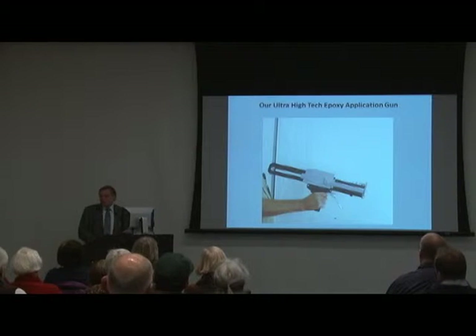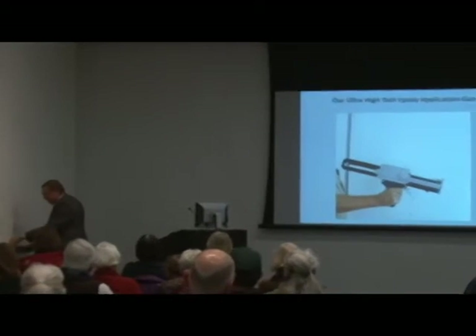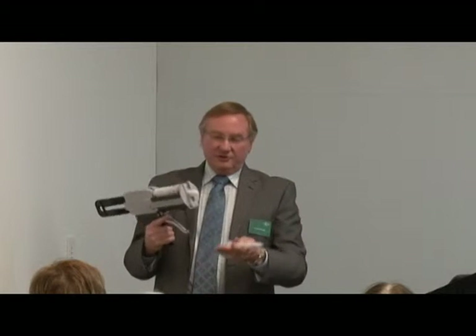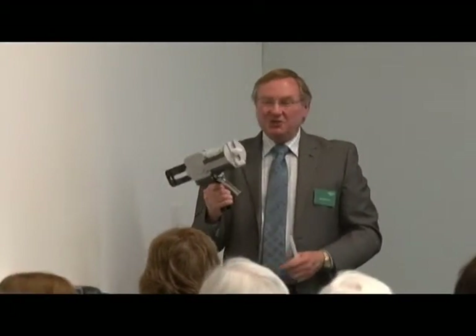And this is our ultra-high-tech, ultra-expensive epoxy gun, which I have here. This particular epoxy can only be applied with a $300 gun, of course. But it's a little spout that goes on there — there are two cans in here, and as you pull the trigger, there's a little spiral inside and these two mix together, and when it comes out the end you have perfectly mixed epoxy. It's actually very nice, but you can only use this type of epoxy in this gun.